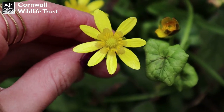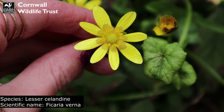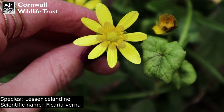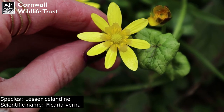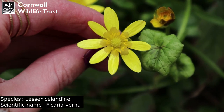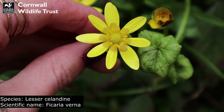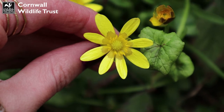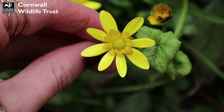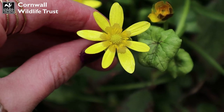Just at the entrance of the reserve and I've already found lots of lesser celandine all along the woodland floor. This is a really pretty low-growing perennial flower. Perennial basically means that it can live for a number of years, blooming in spring and summer and dying back again in autumn. And a cool fact about this pretty little flower is that it actually turns a creamy white colour with age.